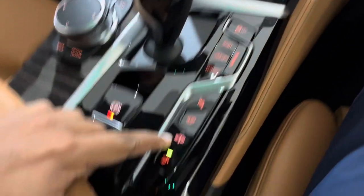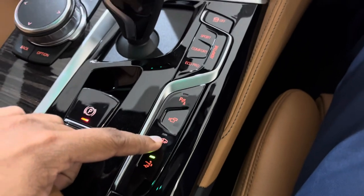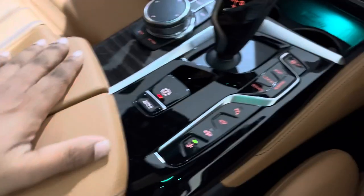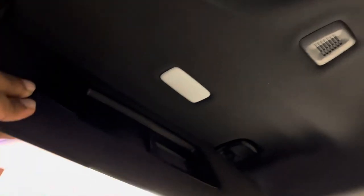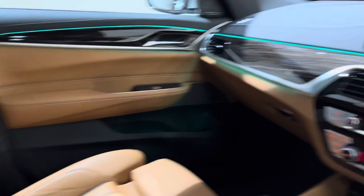The car also comes standard with air suspension, so the car can be raised by 20 mm and will lower itself when speeds exceed 140 kilometers per hour. The leather's touch and feel is quite good. As with all M Sport variants, the headliner is anthracite.